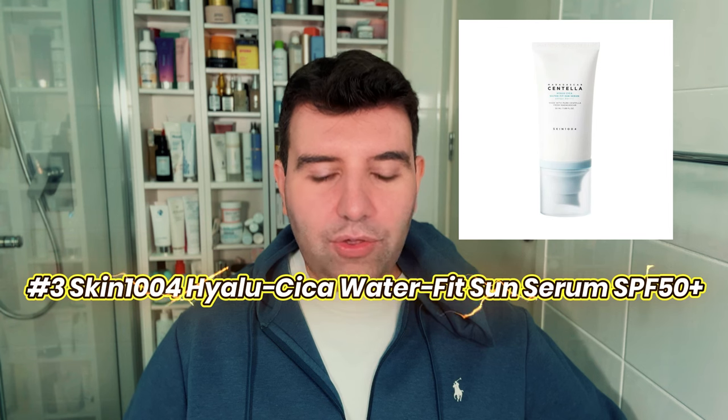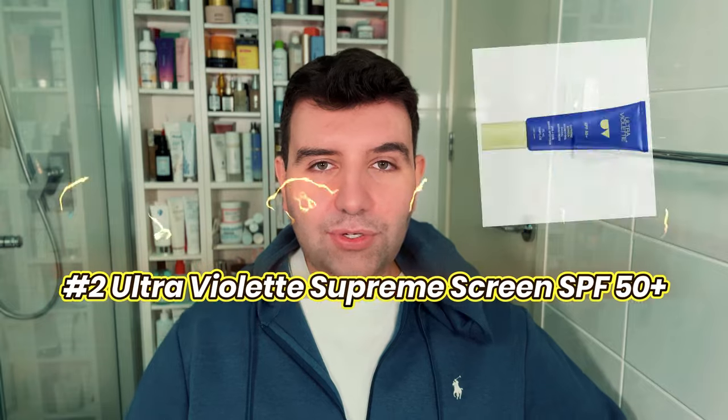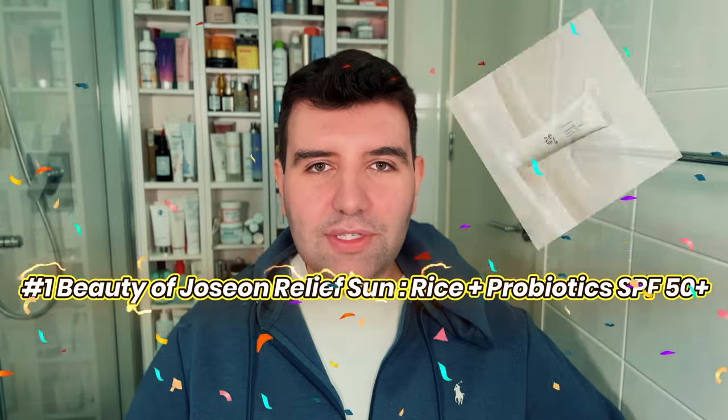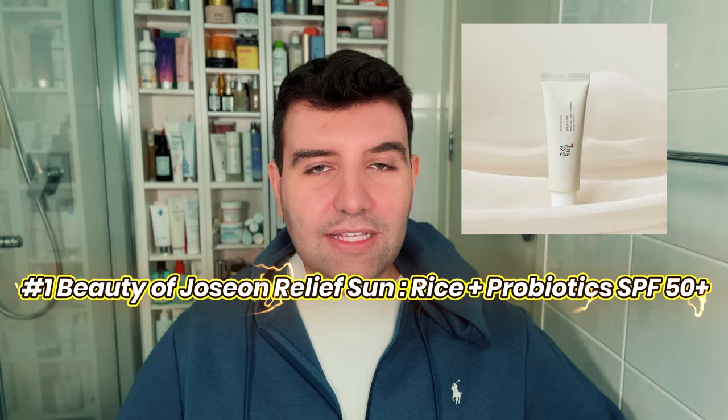Number 3 is the Skin 1004 Hialu Cica Water Fit Sun Serum, also SPF 50+. Number 2 is Ultraviolet Supreme Screen, again SPF 50+. And number 1, with probably no surprise, is the Beauty of Joseon Relief Sun SPF 50+. So that's the global ranking.